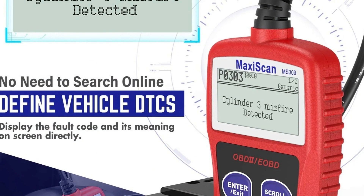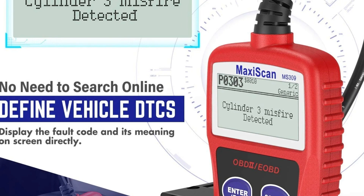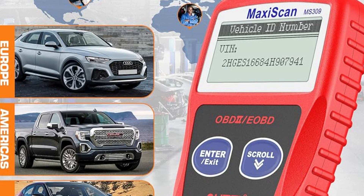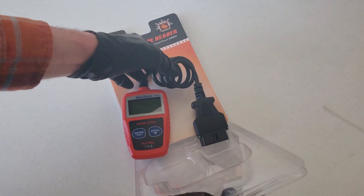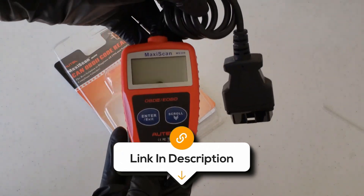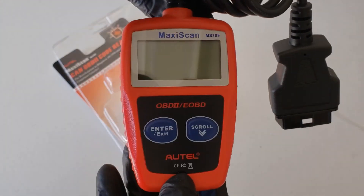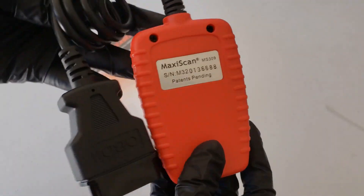Its broad vehicle compatibility makes it suitable for 99% of OBD2-compliant vehicles, including passenger cars and light trucks. This OBD2 scanner has been loved for its ease of use, performance, and value. Overall, if you're looking for a budget-friendly OBD2 scanner, it's the perfect choice for you.